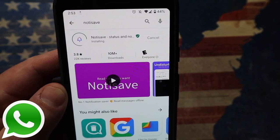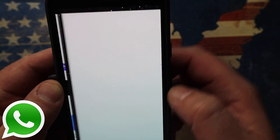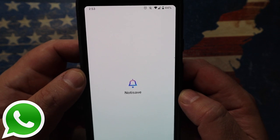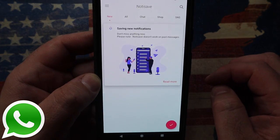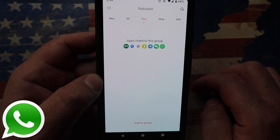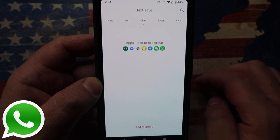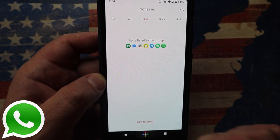NotiSave does two things: it keeps your notifications private — things that come in from various apps — and it exposes your messages that were deleted; it actually exposes what was said. This is the part I'm most interested in. You can simply follow the prompts and set it up. Once you go into NotiSave, go into the chat option and you can see the list of applications. Anything coming in, it's going to capture them.